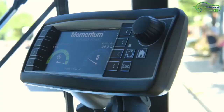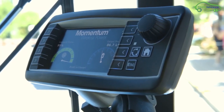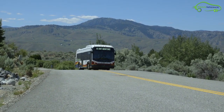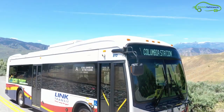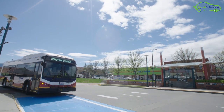The battery size of the BYD K9S bus is 266 kilowatt-hours and gives a range of 145 miles. Momentum Dynamics uses a 200 kilowatt wireless charger to charge this electric bus. These buses can be charged 7 to 10 minutes every hour, up to 16 hours a day, maintaining 75% state of charge.